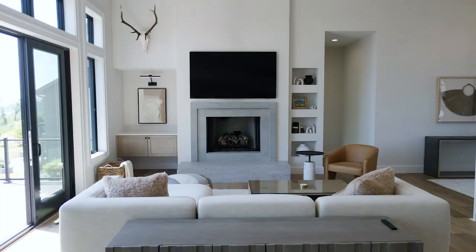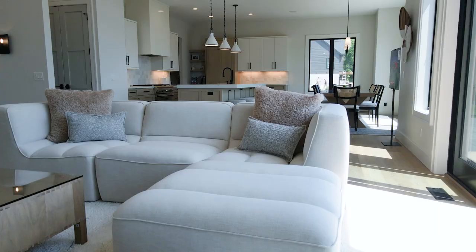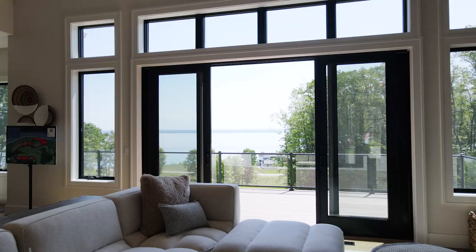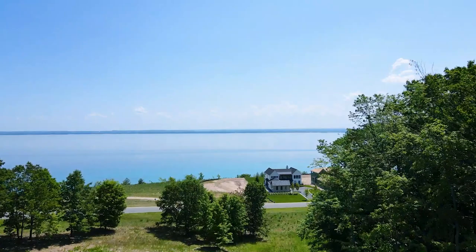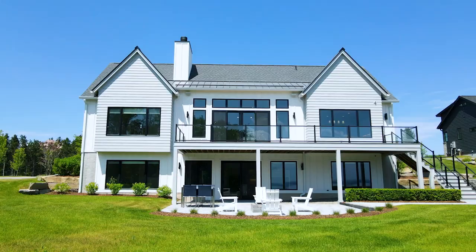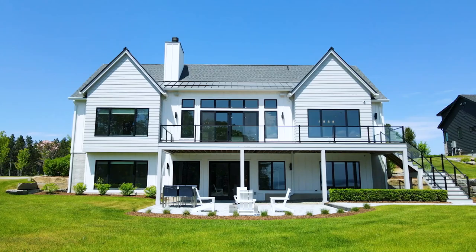The first thing that you notice when you walk into the house is the beautiful Oakwood concept that we have. You've got a lot of natural lighting coming in on both directions. And then of course, how can you not notice the stunning view — just about anywhere in the house, you're going to have these unobstructed, beautiful views of East Bay.